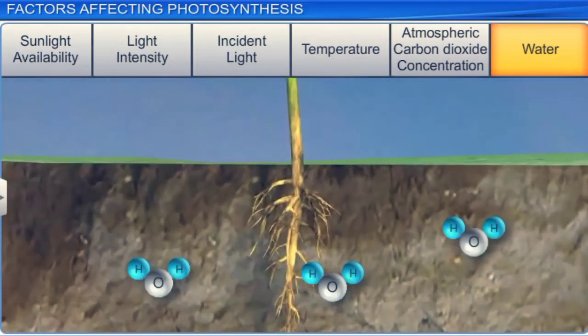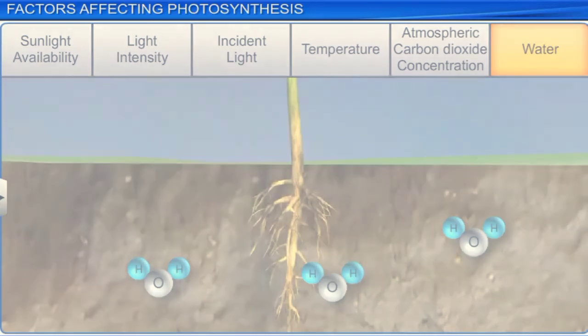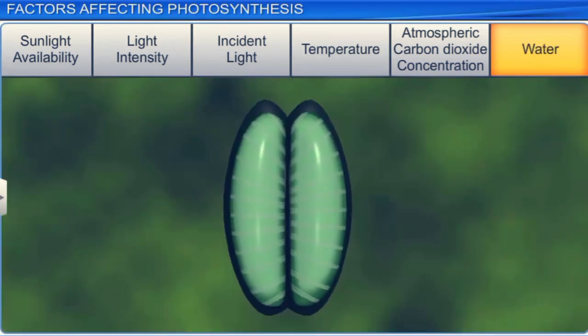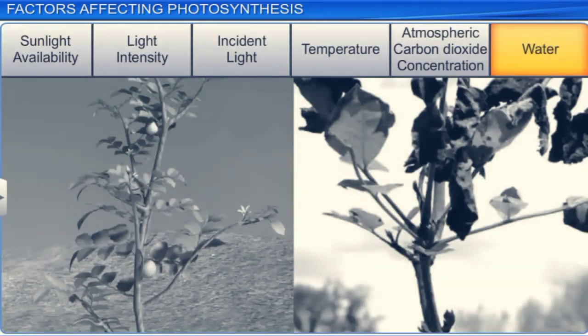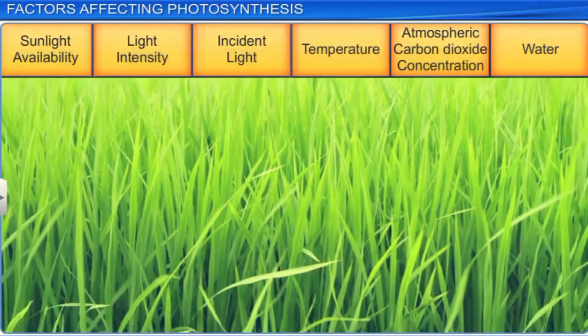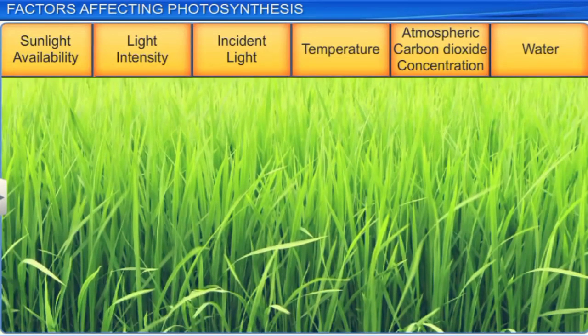Water is another factor that affects the photosynthetic rate of a plant. However, water is an indirect factor, as it affects the plant rather than photosynthesis itself. Water stress caused by lack of sufficient water forces the stomata to close, which automatically means less carbon dioxide for plants. Moreover, water stress causes the leaves to wilt, which reduces their surface area and affects photosynthesis. It is thus important that water and all the other factors are available at optimum levels, as this will ensure a healthy rate of photosynthesis, which in turn will increase plant yield.